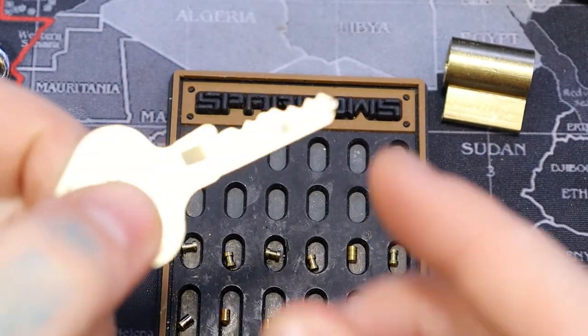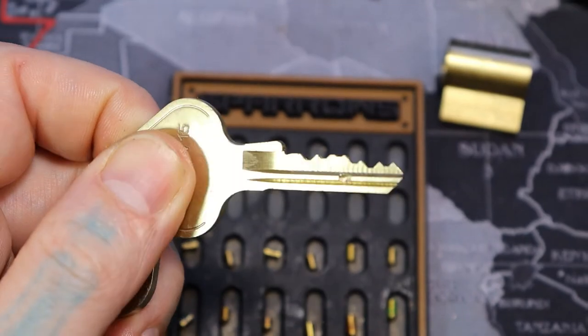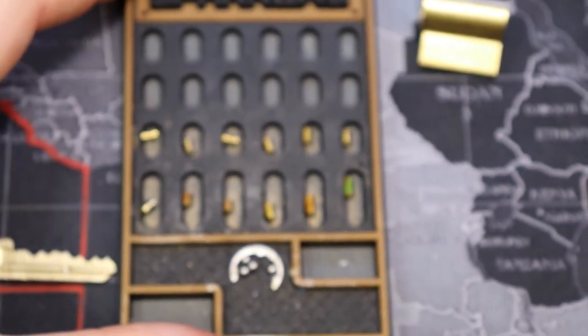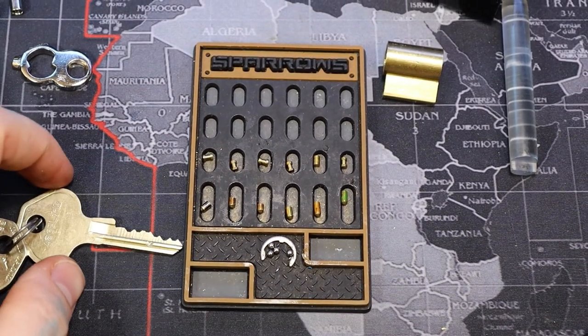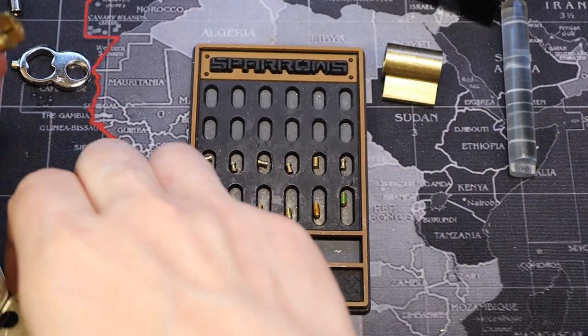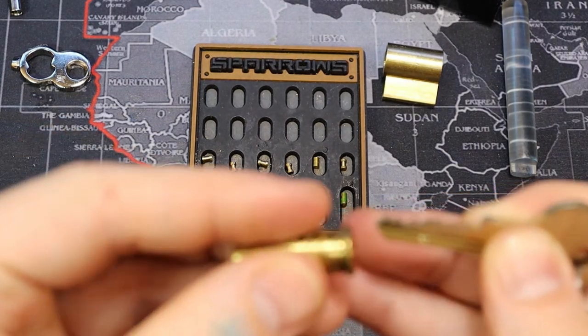So don't let a key always intimidate you. I'm going to go ahead and rekey this — that way I can see how those ball bearings work.